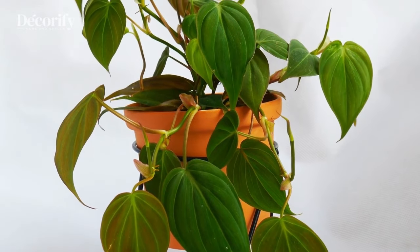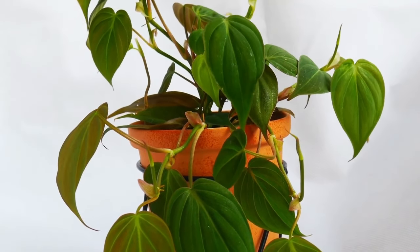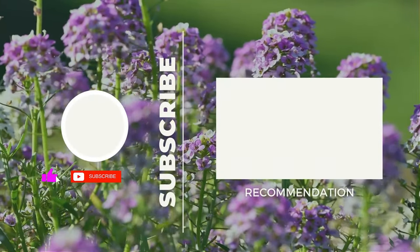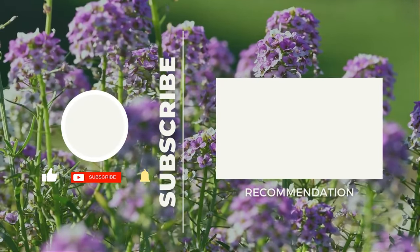Thanks for watching. Please like and subscribe to support my channel, and press the bell icon to get new video updates. See you in the next videos.